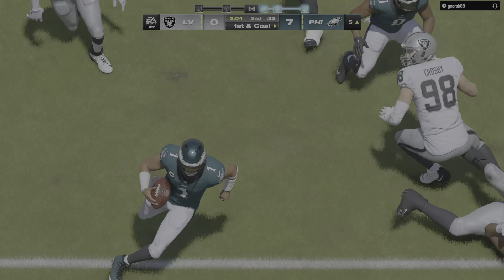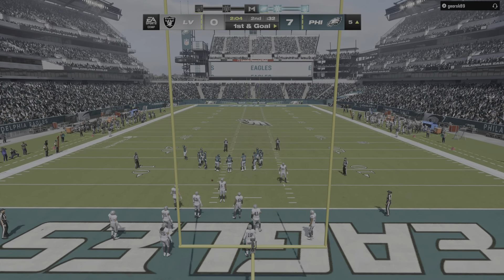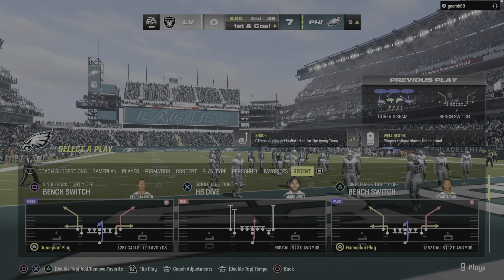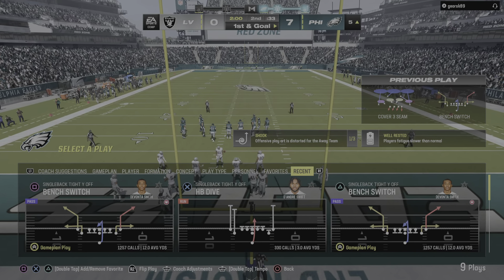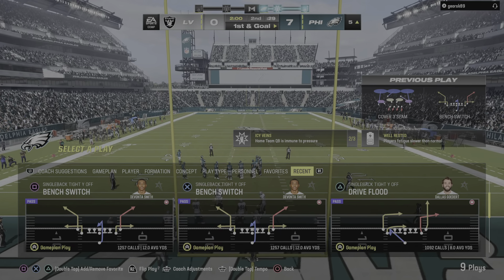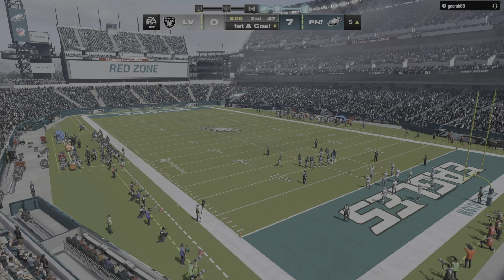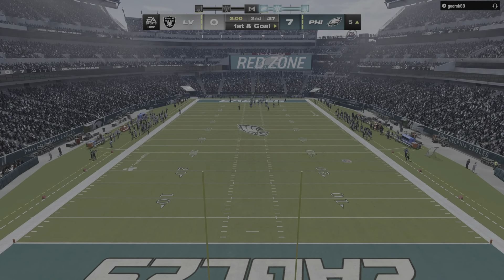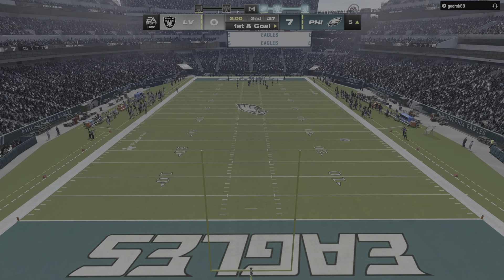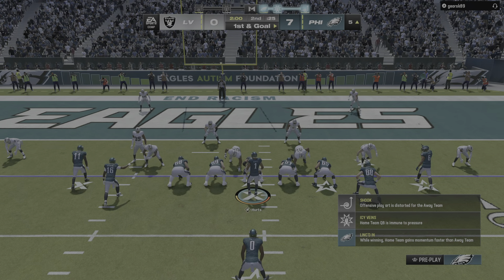On first and ten, it's Swift, stopped after a gain of only a couple down to the 15-yard line. That's a good play by the defense — holding him to a gain of two changes the playbook for the play caller. Second and eight — he's probably going to think about going to the air. Here's Jalen Hurts on second down, fighting to stay upright, but he does reach the five. Hurts is dangerous when he runs — he's got a first down.